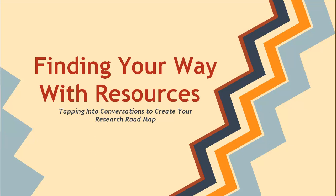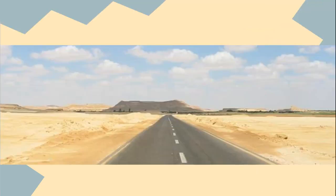Finding your way with resources: tapping into conversations to create your research roadmap. When you first get started on a research paper, you may feel like you have no direction, like you're driving along a highway without a map and with no roadsigns to guide you.